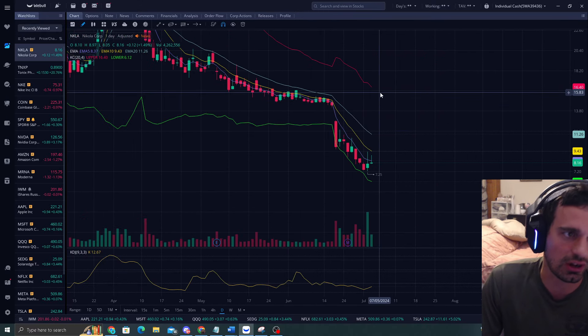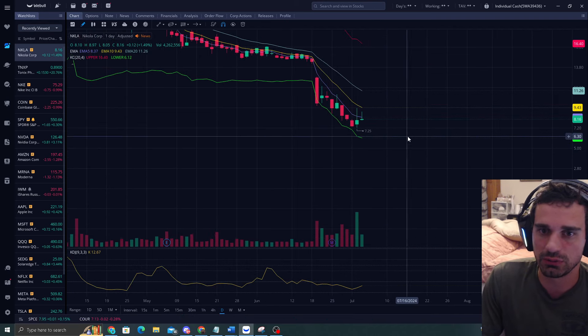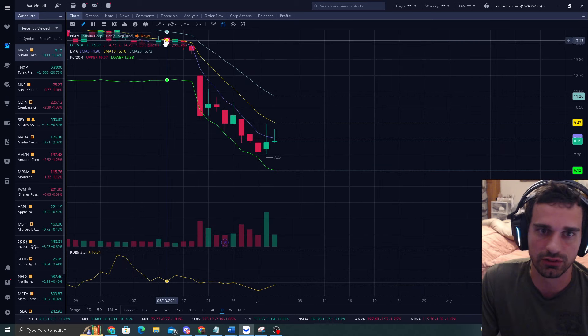This thing is a $7 stock and it just had its reverse split of 1 for 30. I really do think this could get a decent pump, but I don't think it's going to happen right away to the EMA 20.